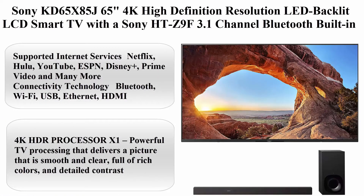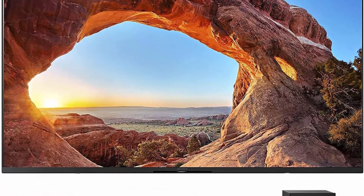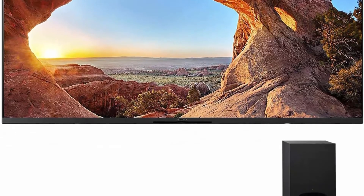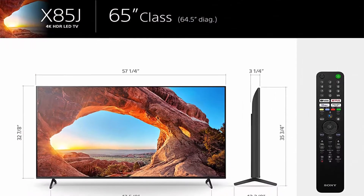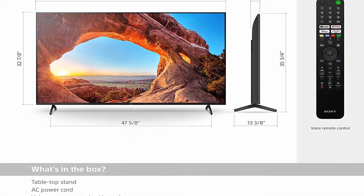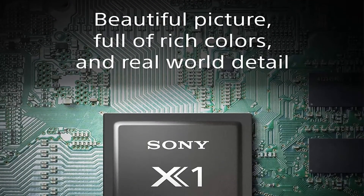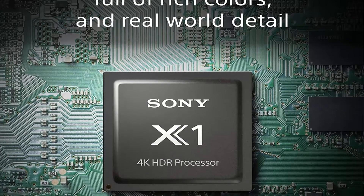Sony KD-65X85J 65-inch 4K high definition resolution LED backlit LCD smart TV with a Sony HTZ9F 3.1 channel Bluetooth built-in Wi-Fi Dolby Atmos soundbar, 2021. Screen size 65 inches. Supported internet services: Netflix, Hulu, YouTube, ESPN, Disney Plus, Prime Video, and many more. Connectivity: Bluetooth, Wi-Fi, USB, Ethernet, HDMI. Brand Sony. Resolution 4K.